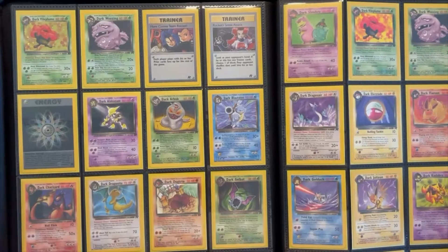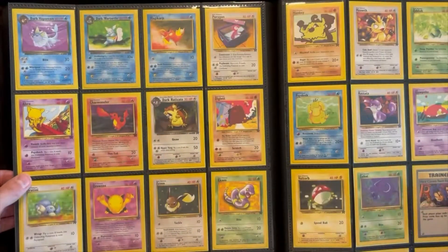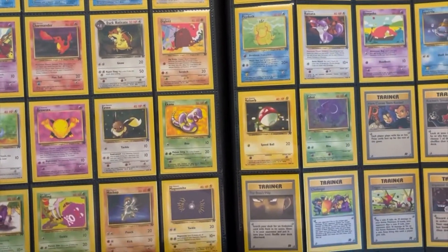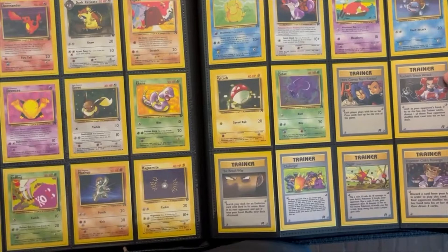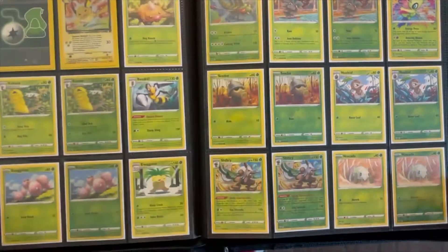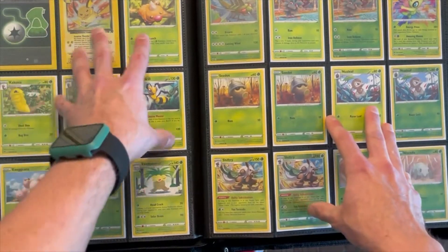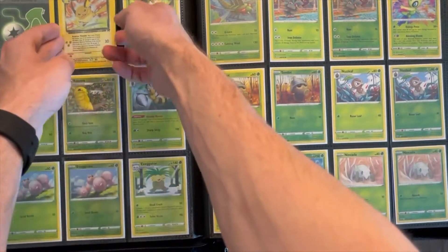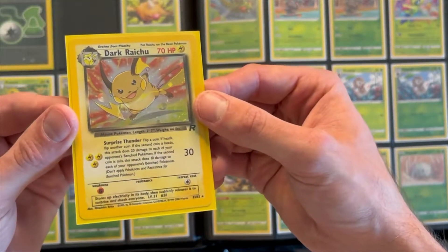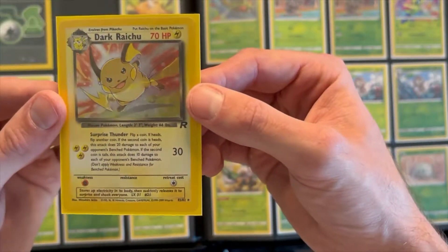A bunch more non-holos go in these sets. Imposter Professor Oak's a cool one. Then he started collecting some modern sets. Before we get into the modern, I'll show you the Dark Raichu, which is pretty cool — 83 out of 82, secret rare. Pretty dope.